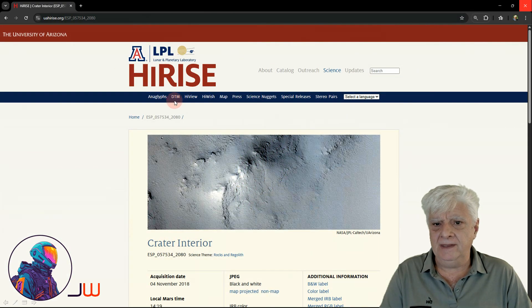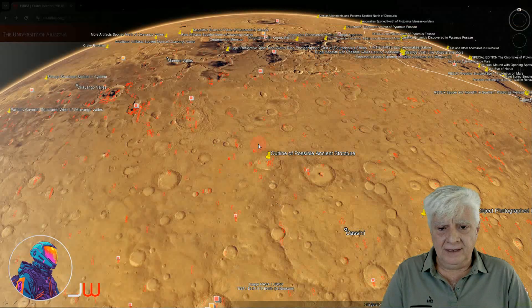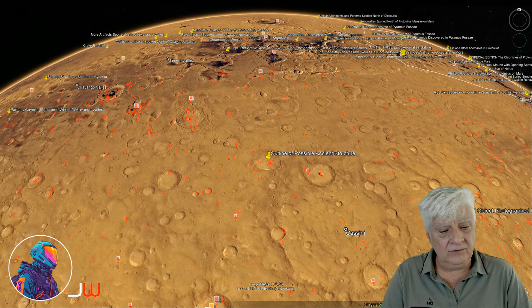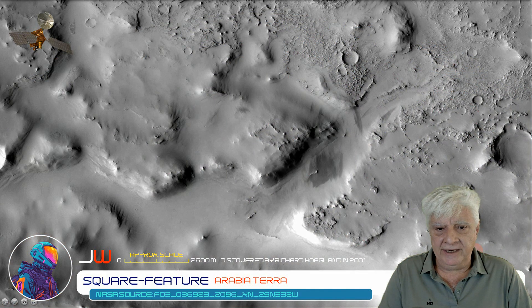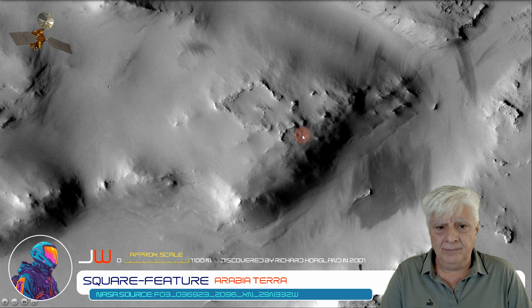The high-rise camera on board the MRO also photographed this anomaly recently on the 4th of November 2018. This shows up at a site in the top northern part of Cassini at roughly 28 degrees 12 minutes north, 27 degrees 47 minutes east. All credit goes to Richard Hoagland who discovered this anomaly in 2001.